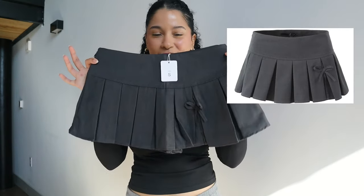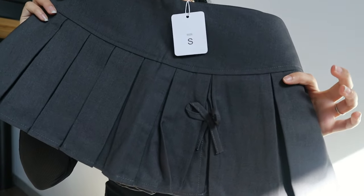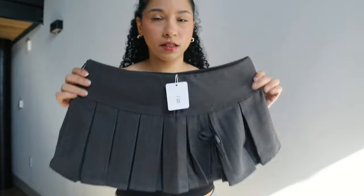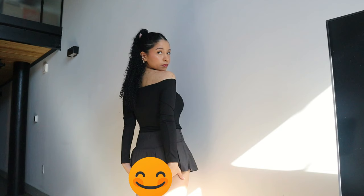This skirt is really the shortest skirt I own, but it's so cute. It has this bow detail — super nice — and it feels like pretty good quality. I'm going to wear this with this top, I think it will be really cute. The skirt is super short; it does have safety pants, which is nice, but the safety pants are not quite enough to hide my cheeks.